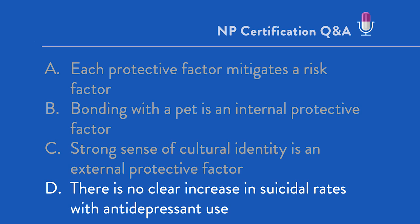While there is an increase in suicidal ideation ostensibly with antidepressant use, especially in young adults 24 and under, there is no clear increase in actual rates of suicide. So D is the correct answer. A, B, and C are not true.